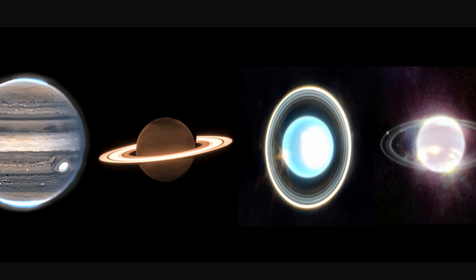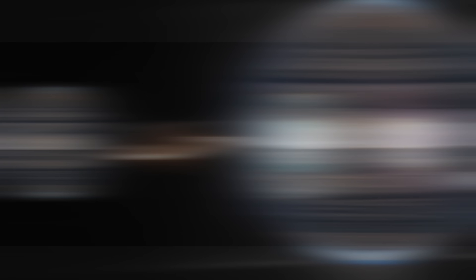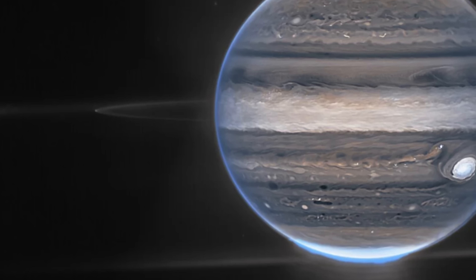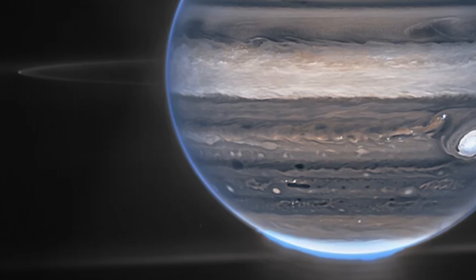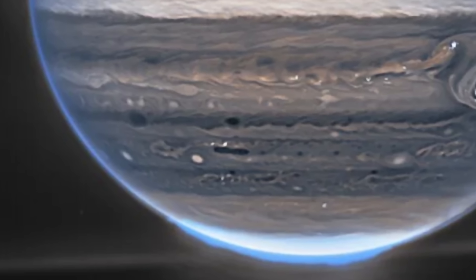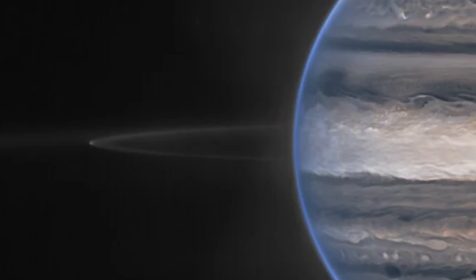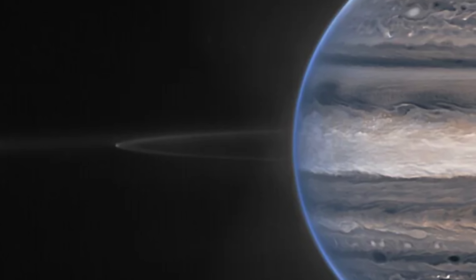From all four images, we definitely get to see these planets in a way we've never seen them before. For example, for Jupiter, we observe these permanent auroras that are generally invisible in optical wavelengths but are definitely visible in infrared. The rings are also generally invisible in optical light but once again visible with infrared frequencies.